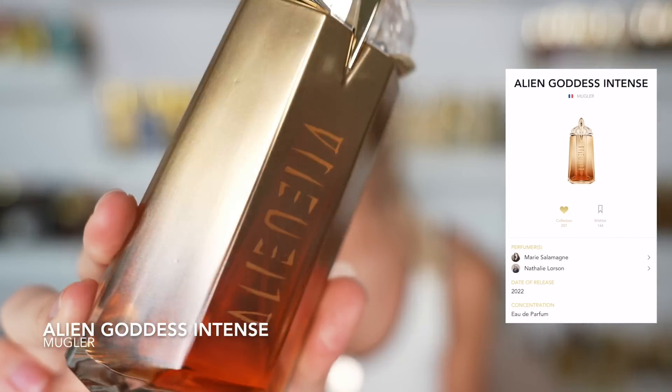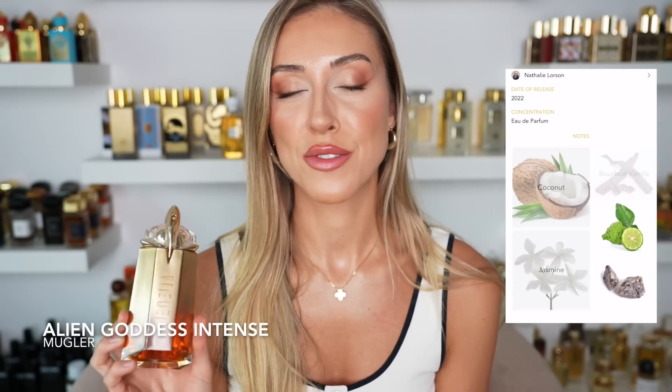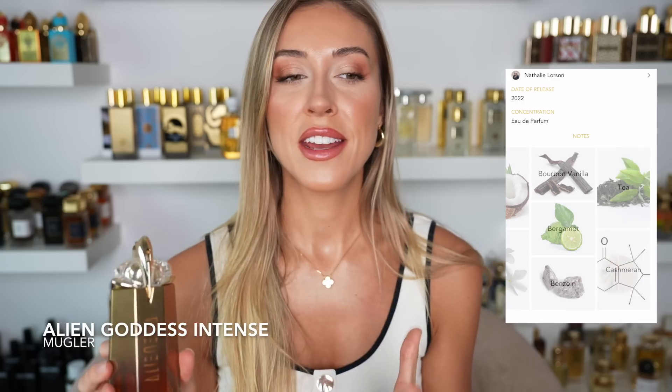Next up we have Alien Goddess Intense from Mugler — definitely one of my favorite designer releases of the last few years. I am totally obsessed with this scent. You guys know I'm a fan of the original Alien DNA — I became obsessed with it around age 18 and would shower myself in it. I'm equally obsessed with this flanker. I love that it's taken a more tropical, coconutty, balsamic route. You still have the famous jasmine note, but it's blended with vanilla, coconut, and benzoin — very warm, rounded, balsamic, and creamy on the skin.